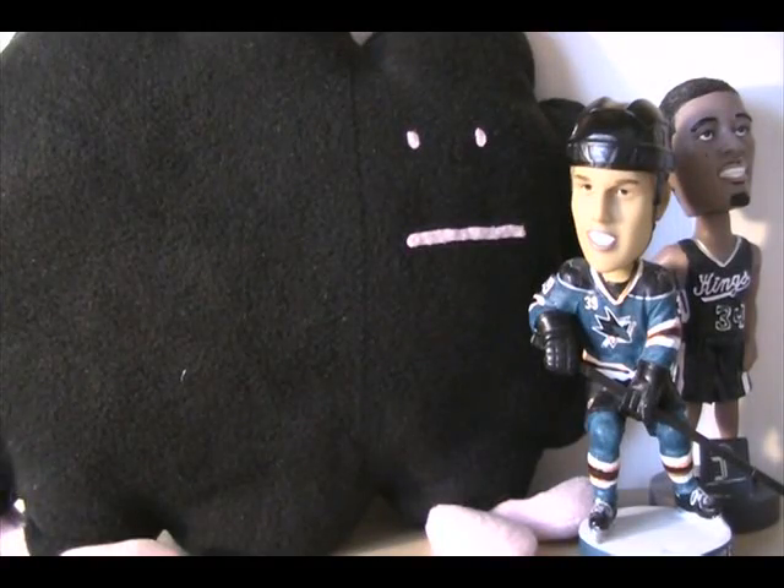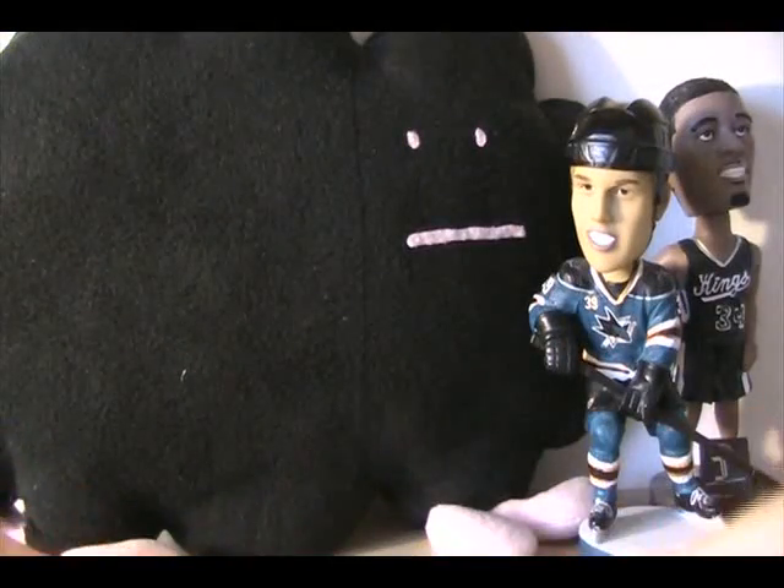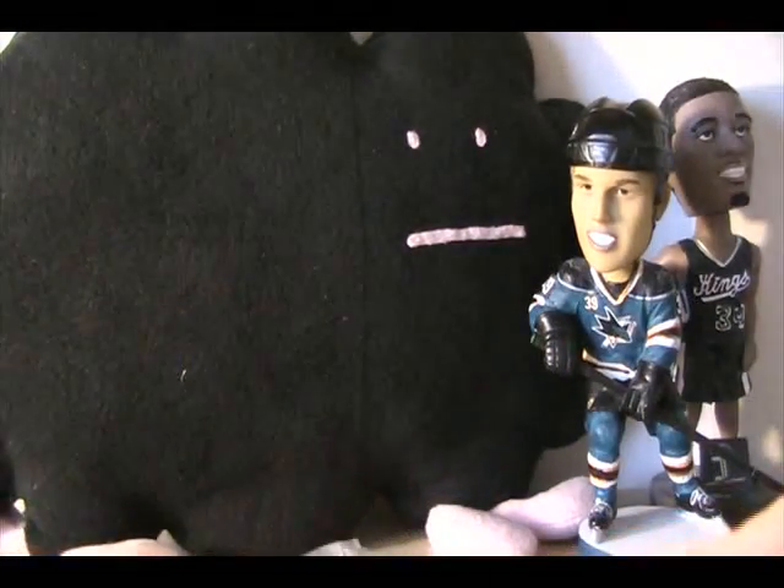Hey, happy Monday! It's Black Sheep — one package in the mail today. Should be a really quick eBay purchase that I made. Let's see what I got — actually a pretty cool card.